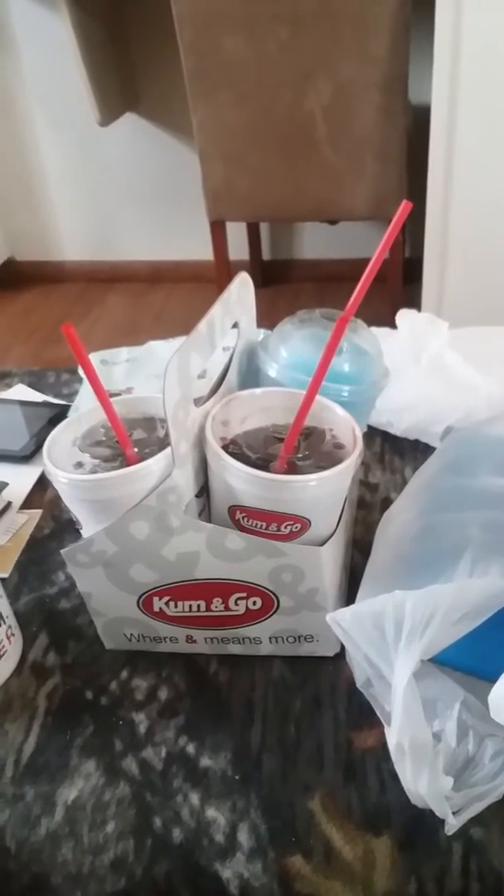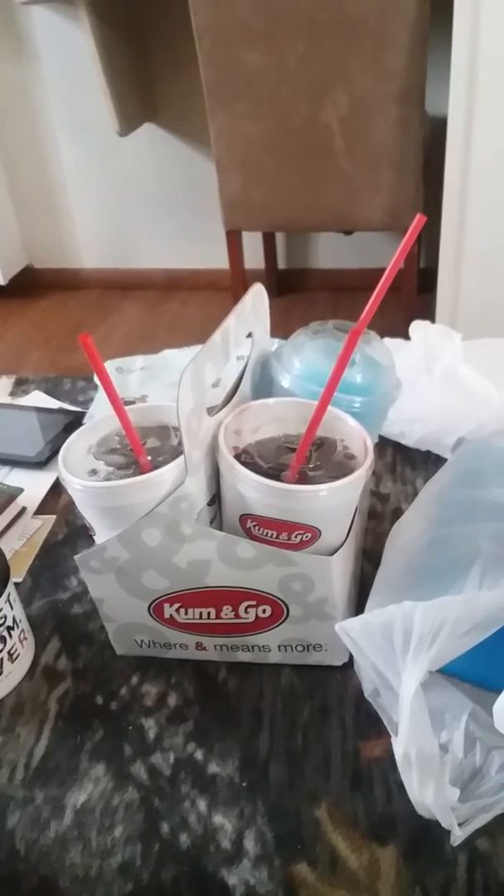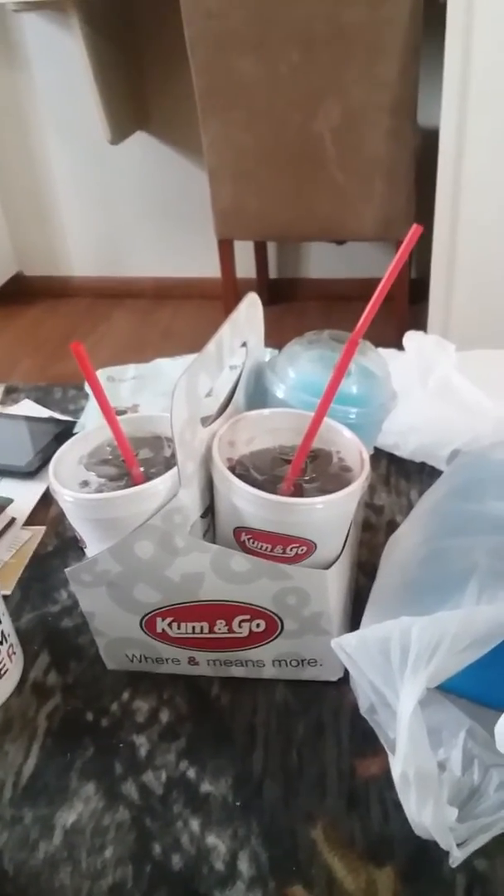Today I'm going to be telling you about the over $12 breakfast buffet that I just purchased at Come and Go. First of all, we get soda number one, soda number two, and slushy number one.